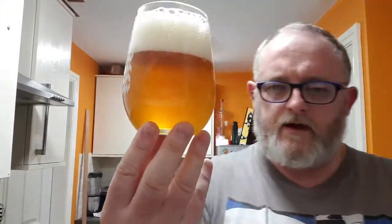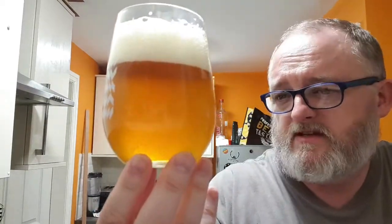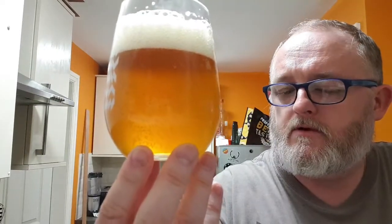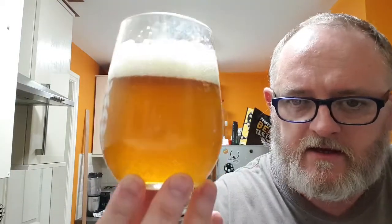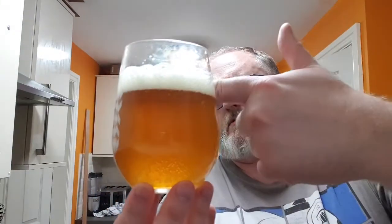Beer in the glass — what have we got? We've got ourselves a light copper-colored beer. Very hazy, definitely hazy. A little bit of carbonation just clinging to the glass. We've got a finger of slightly off-white, rocky, bubbly head. It looks quite nice, fairly decent.